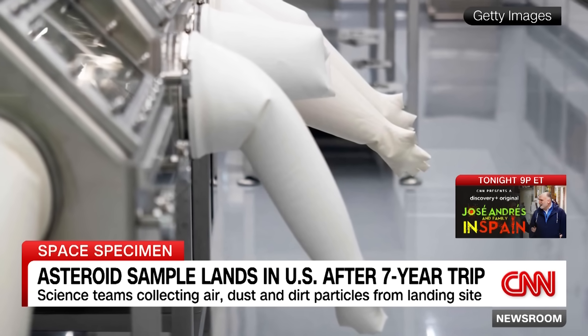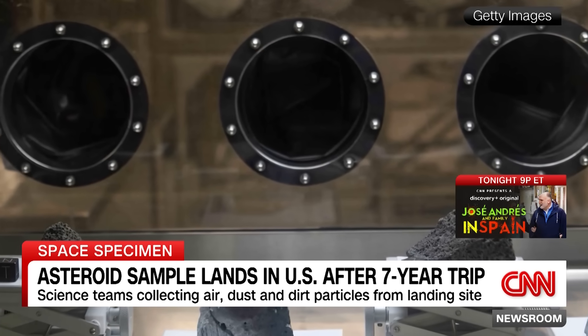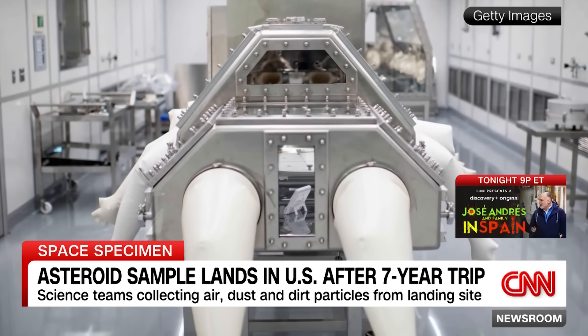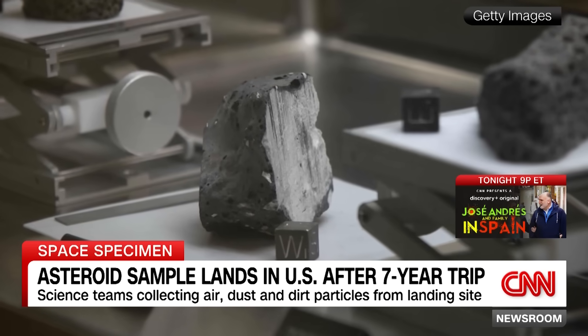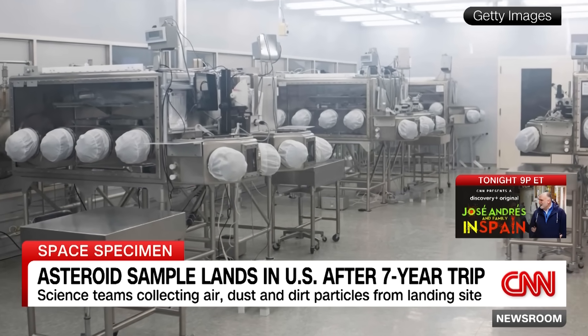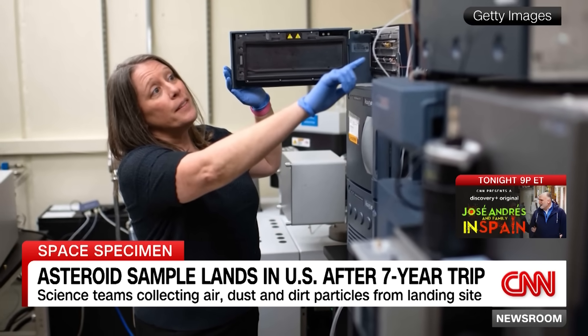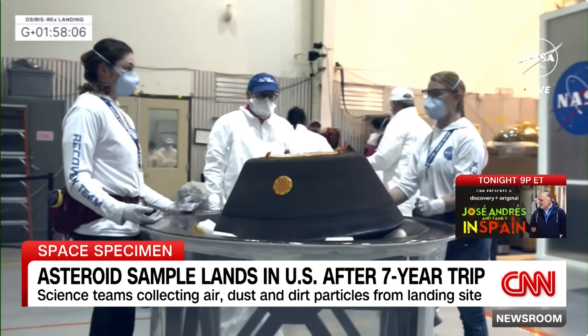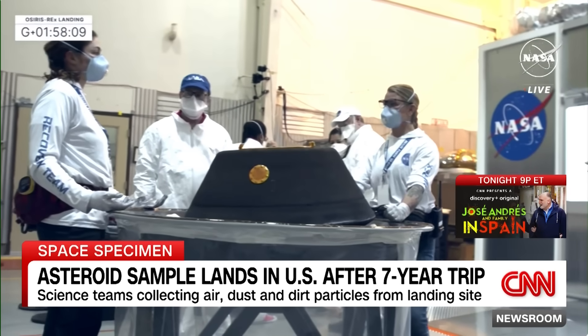This is a sample from the asteroid Bennu, a very ancient asteroid from around the time the solar system was formed. Scientists are hoping to gain some insight into whether this is the kind of asteroid that could have seeded planet Earth with the elements needed for life — things like water and carbon. There was a belief that these types of asteroids, upon impacting Earth, were able to seed it with those elements to create life here. Scientists are also going to be looking at the planetary defense side of things, because there is a very small chance this asteroid could hit Earth in about 150 years from now.